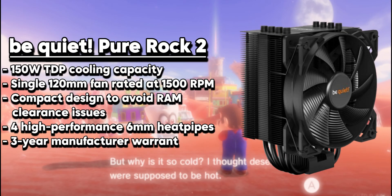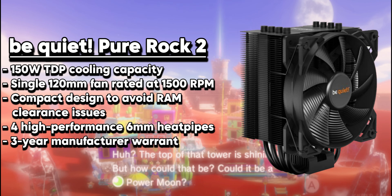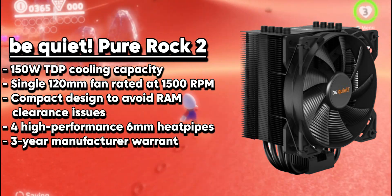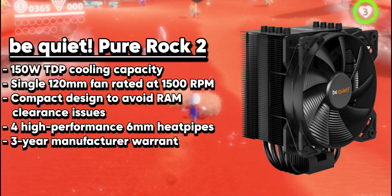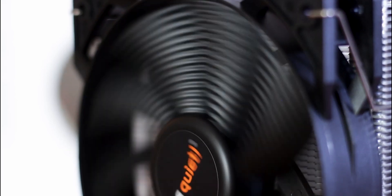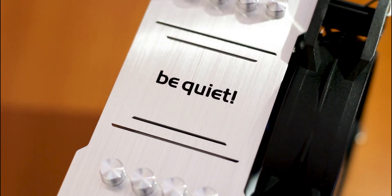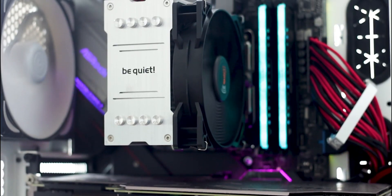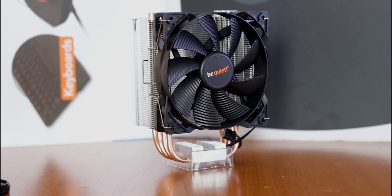The Be Quiet! Pure Rock 2 is an amazing air cooler that provides excellent cooling performance while staying super quiet. Its stylish black design and brushed aluminum top cover give it a high-end look that goes well with any build. This cooler features a top-notch heatsink with four 6mm heat pipes and a well-designed fin structure to efficiently dissipate heat from your CPU. The Pure Wings 2 120mm PWM fan has a strong airflow of 51.8 CFM and a low noise level of just 26.8 decibels, ensuring it remains quiet even under heavy load.